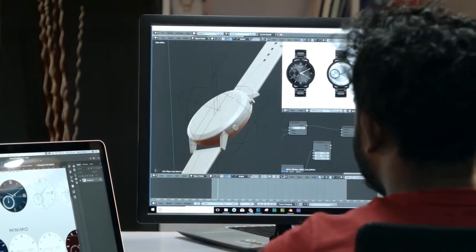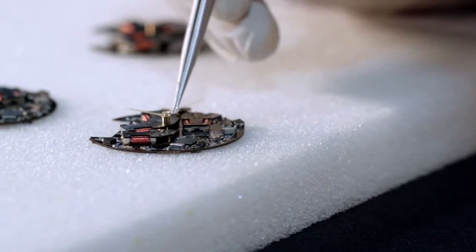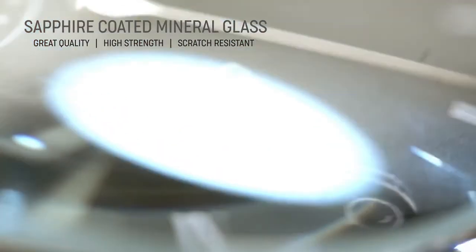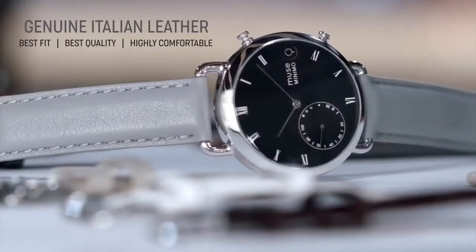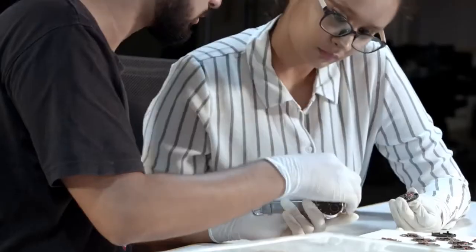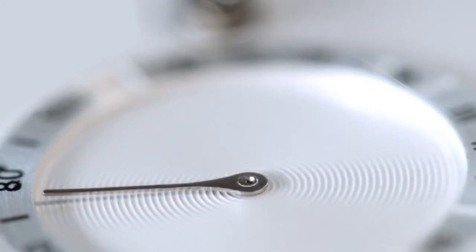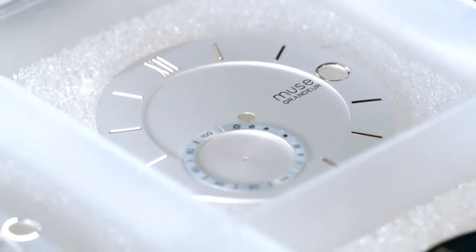This smart movement is placed in an elegant watch case with an exquisite watch dial and mechanical hands to form a one-of-a-kind Muse luxury hybrid smartwatch. Our sapphire-coated mineral glass ensures great quality and strength to each timepiece, and our genuine Italian leather straps ensure the best fit and comfort possible. With such an amalgamation of smart function of modern technology with traditional elements of classic horology, we converted the chrono sub-dial of a watch to an activity meter and the date window to a notification window, while maintaining the stunning looks.